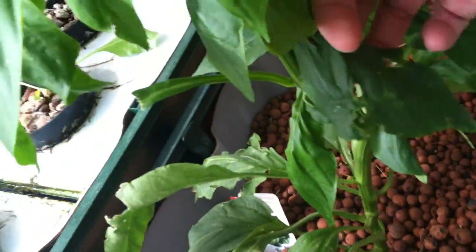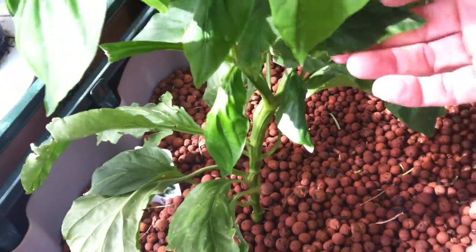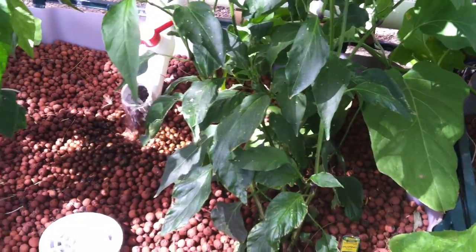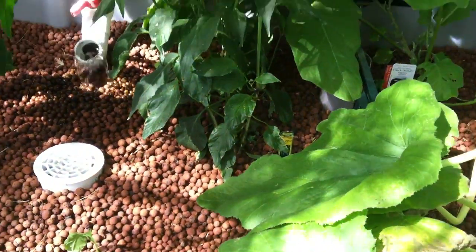Here's a prime example of a leaf that's been chewed up. You've got to go underneath every single leaf and up and down each stem and stalk to try to locate them. Once you locate them, just pull them off, put them in a bucket of soapy water — that'll kill them and get rid of them.